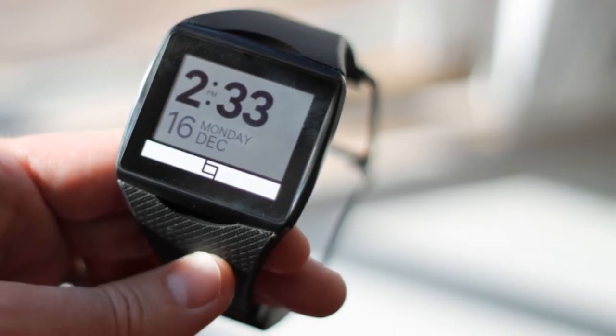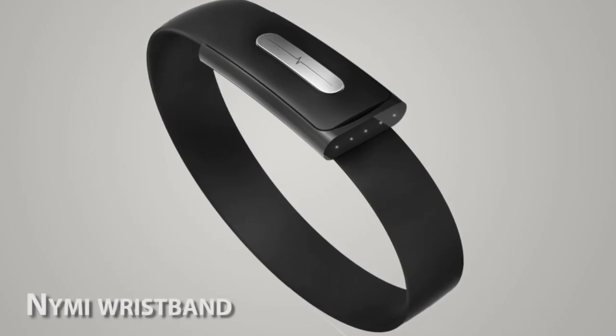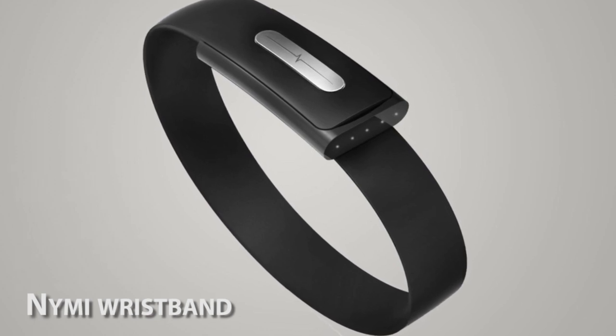Sensors are becoming more unique, such as those that respond to pressure, temperature, and blood sugar. The NIMI wristband makes use of this technology, which will showcase its ability to verify a user's identity through the individual's own unique heartbeat.